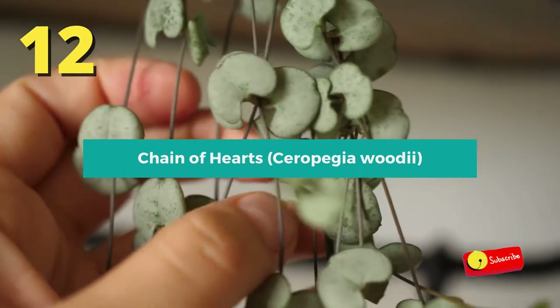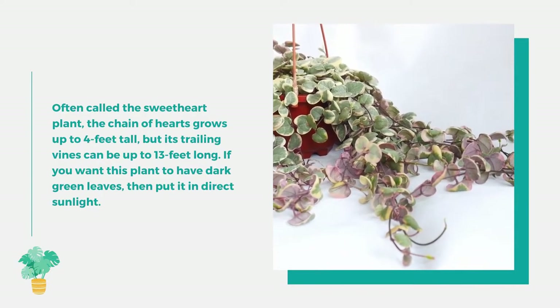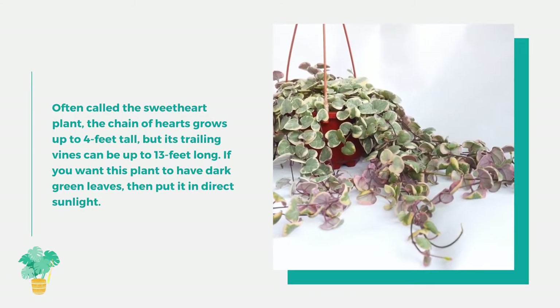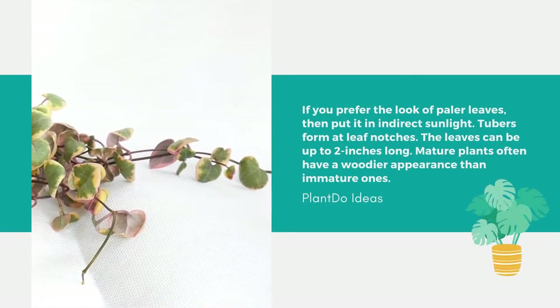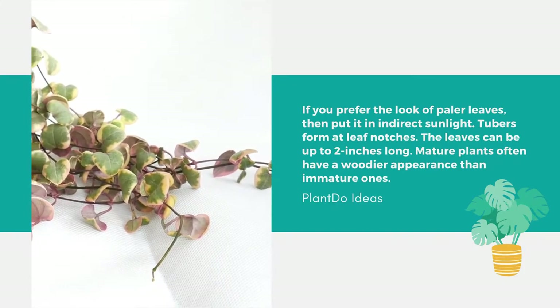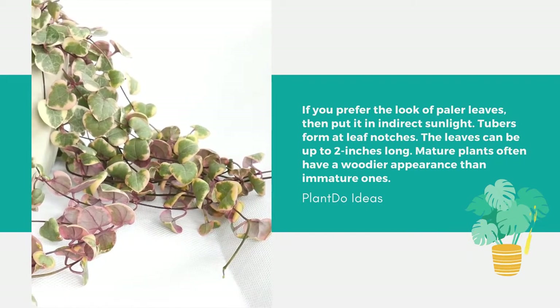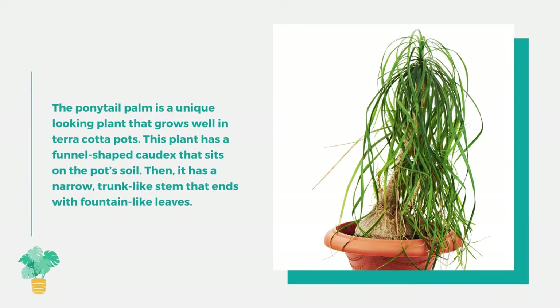Number 12: Chain of Hearts, or Ceropegia woodii, often called the sweetheart plant. It grows up to four feet tall, but its trailing vines can be up to 13 feet long. Put it in direct sunlight for dark green leaves, or indirect sunlight for paler leaves. Tubers form at leaf notches, and the leaves can be up to two inches long. Mature plants often have a woodier appearance than immature ones.